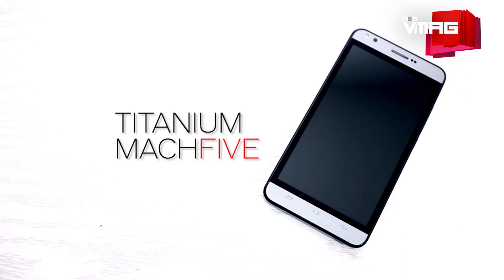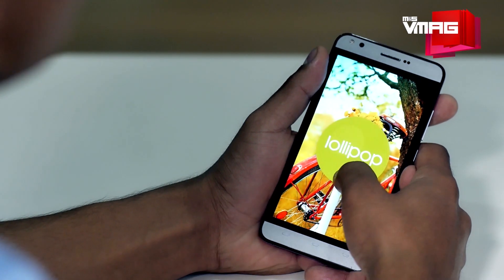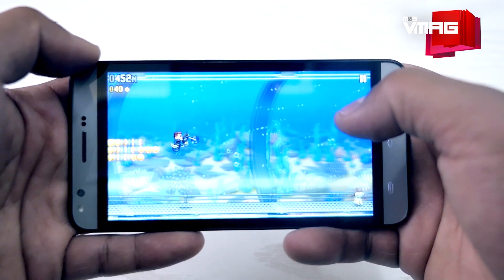Carbon Titanium Mark 5 — is it the best smartphone? Probably not. But is it the best entry-level smartphone in the market right now? Maybe yes.